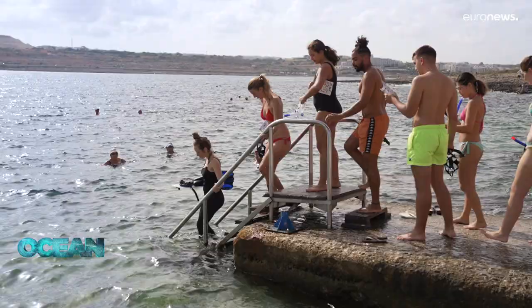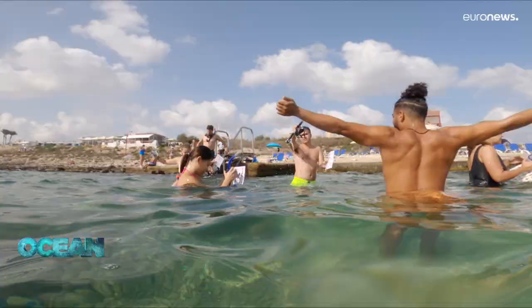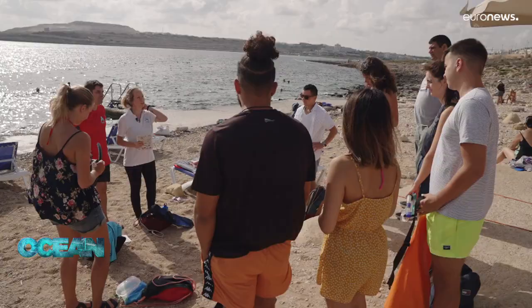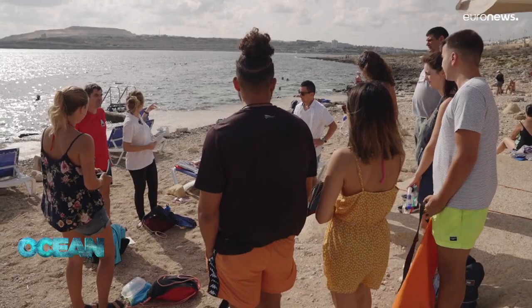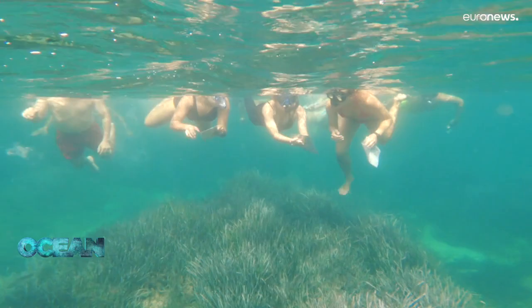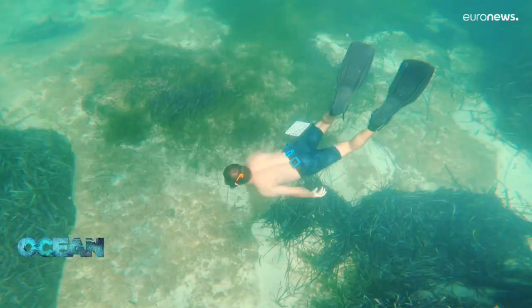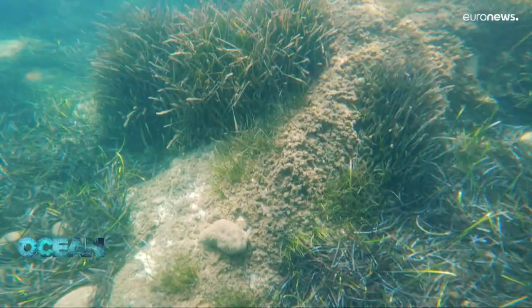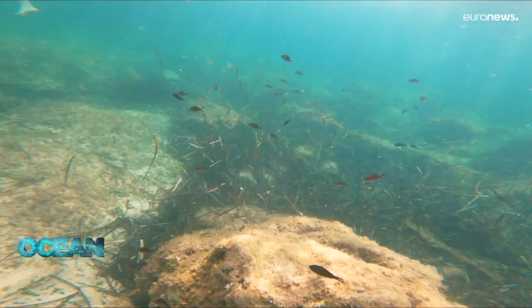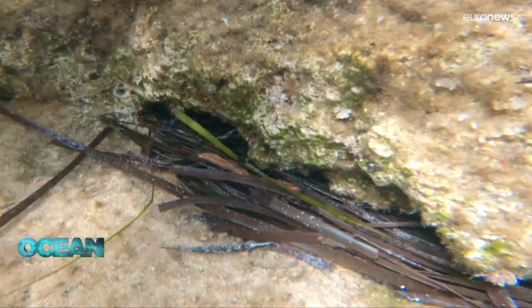Adding a little bit of education to snorkeling only makes it more fun. There are some patches of Posidonia Oceanica, which is the scientific name for a species known as Neptune grass. They are known as the lungs of the Mediterranean — they produce a lot of oxygen, they are a habitat for a lot of species, and they also prevent erosion.